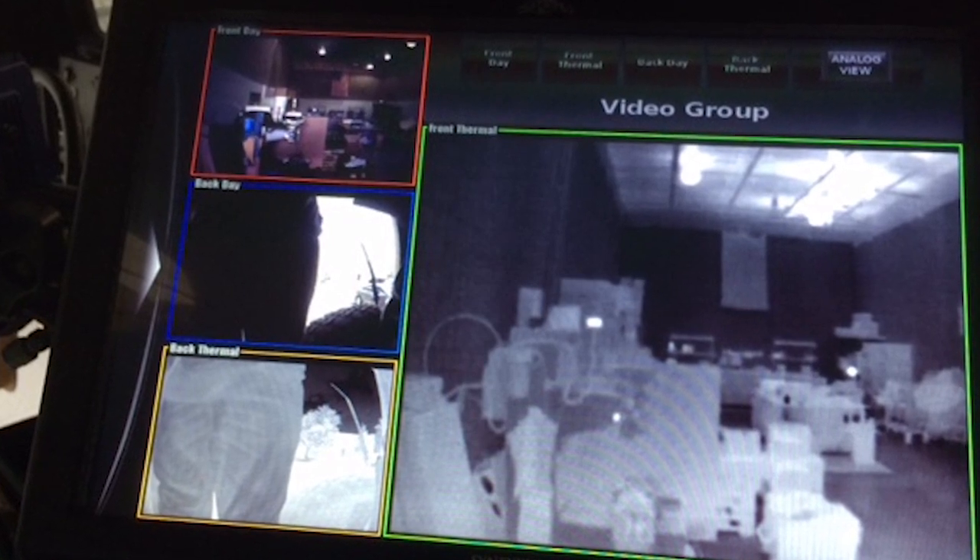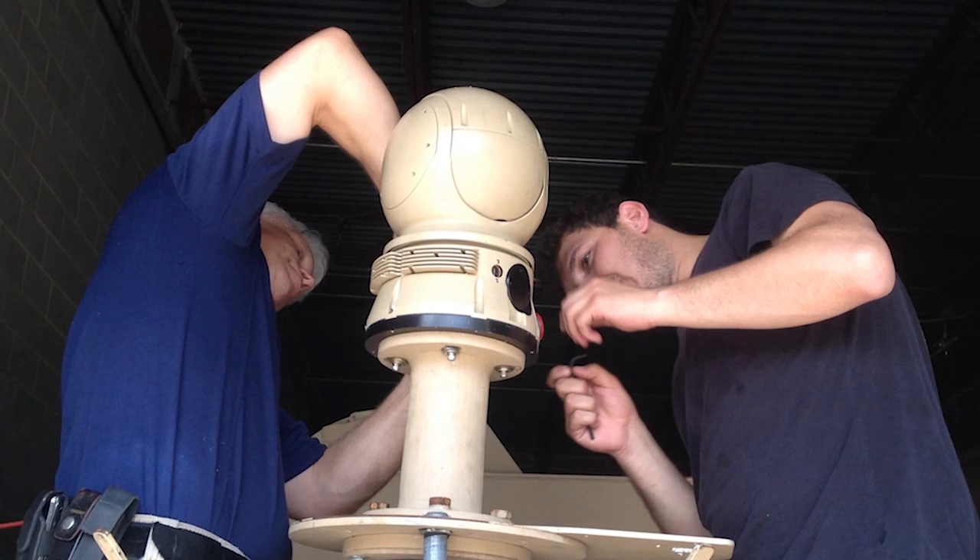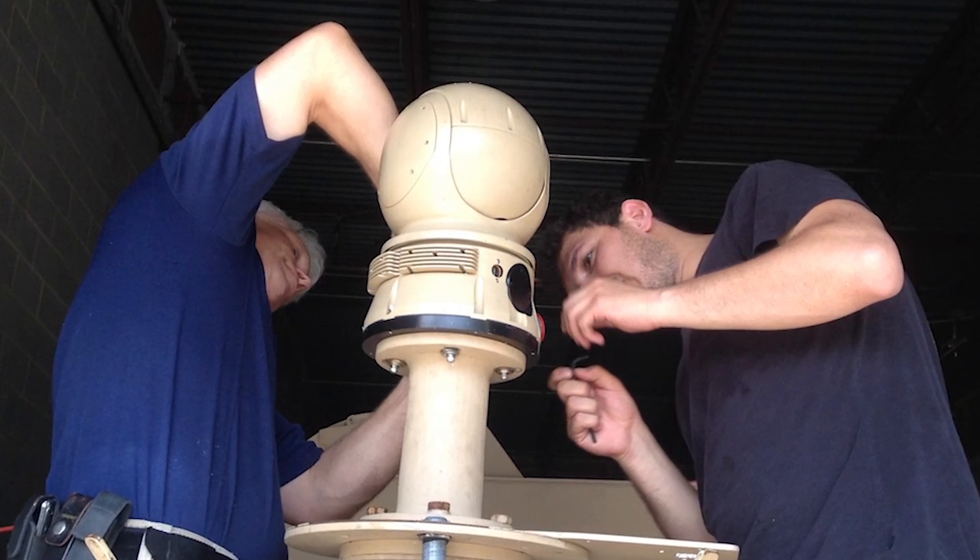It also has a laser rangefinder and laser pointer that operators can use for targeting items they may see and getting a precise location of where that item may be.